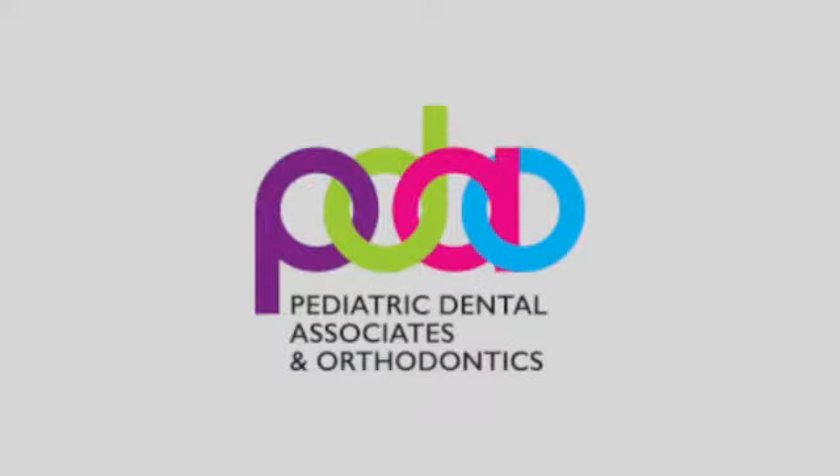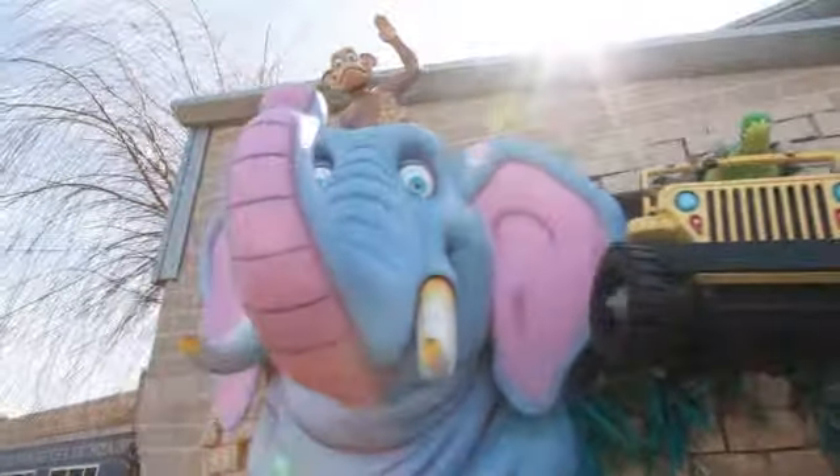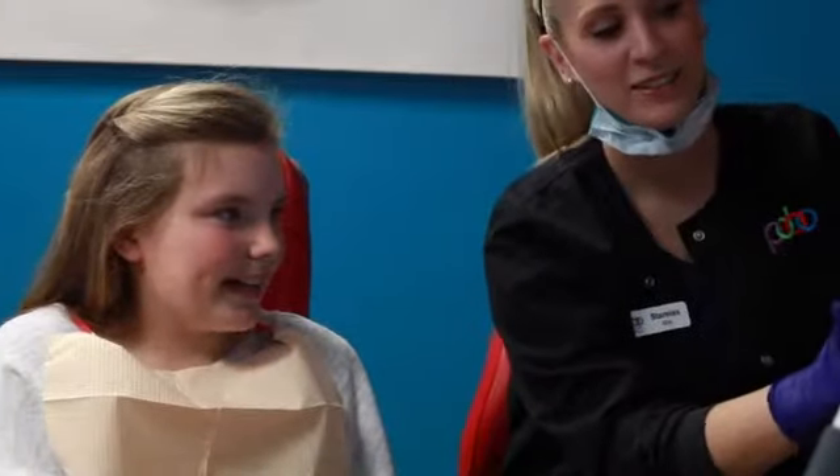Welcome to the Smiles are Wild channel brought to you by Pediatric Dental Associates and Orthodontics. My name is Amy Morgan. We will be bringing you fun and educational videos weekly to help you take better care of your child's oral health care needs at home and on the go.